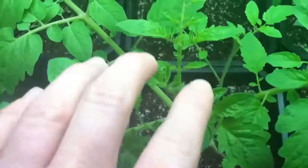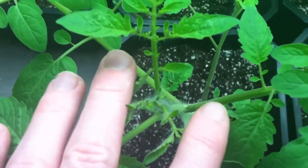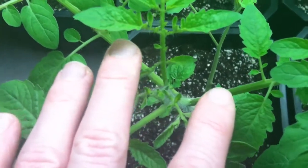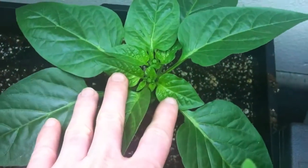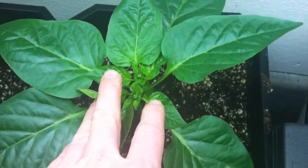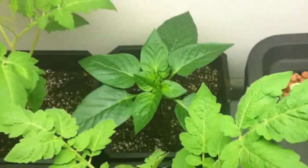But the tomatoes — really hard to see — but I've got little flowers starting on them, and peppers just like last time still have the buds. The buds are getting quite larger and I've got quite a bit more of them.